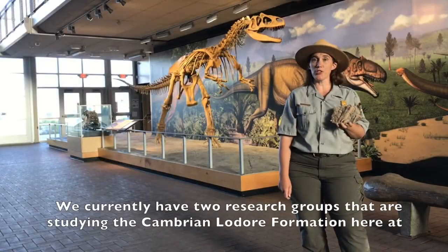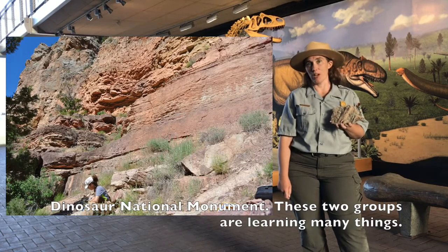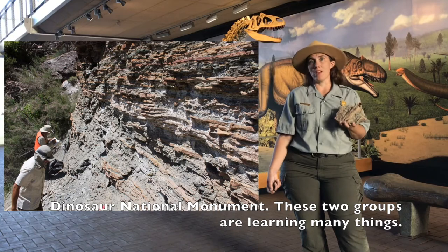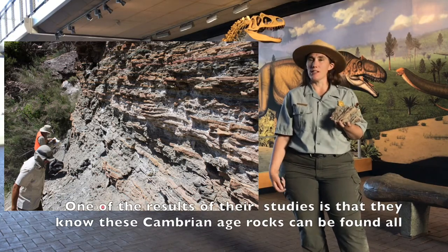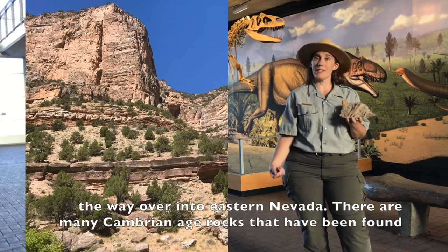We currently have two research groups that are studying the Cambrian Lodore Formation here at Dinosaur National Monument, and these two groups are learning many things. One of the results of their studies is that they know these Cambrian Age rocks can be found all the way over into eastern Nevada.